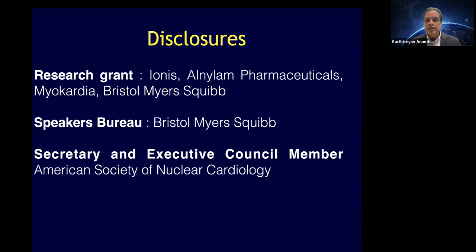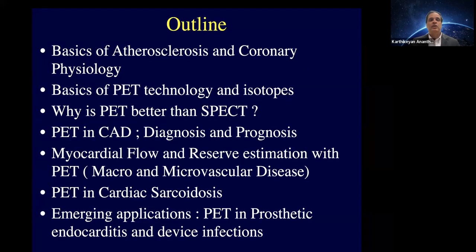We'll cover these topics: as we talk about PET, its relationship to coronary atherosclerosis and physiology. For the audience here, many of you are already qualified physicians practicing, so some of this may be a bit basic regarding PET technology and isotopes. We'll address why PET is better than SPECT, its role in CAD, particularly focus on flow and flow reserve, and then touch on viability, sarcoid, and some emerging applications.